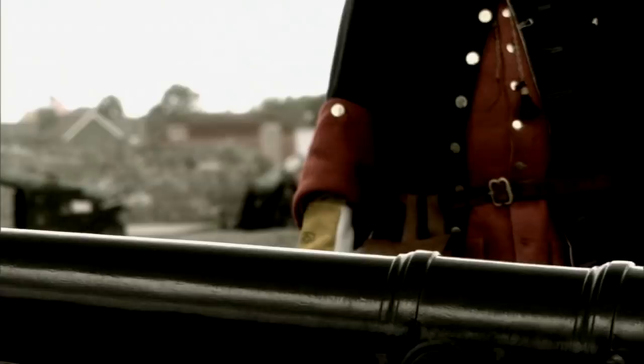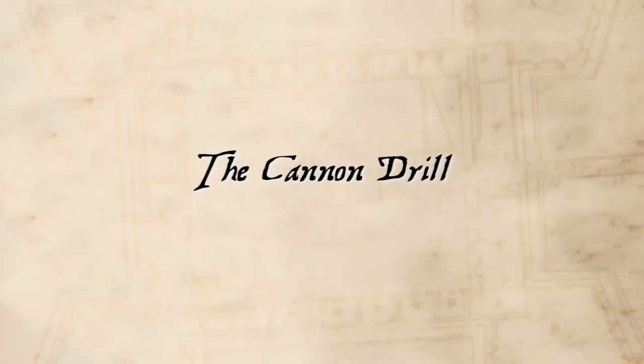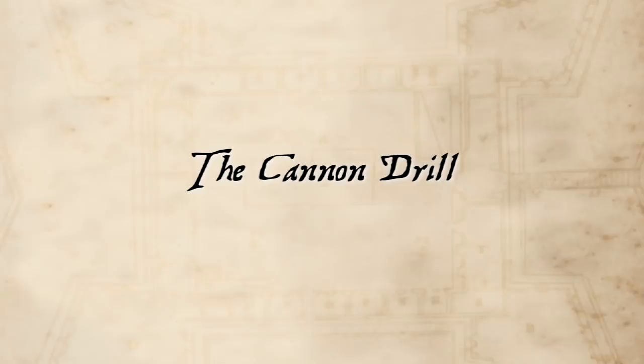Even when facing enemy attack, Spanish soldiers methodically followed each of the commands to load and fire the cannon. Regular practice of the cannon drill was required so that they would not overlook a single step when in the heat of battle. Following is an example of this drill. Atención! Dispónganse para el ejercicio. Bendiganos Santa Bárbara.